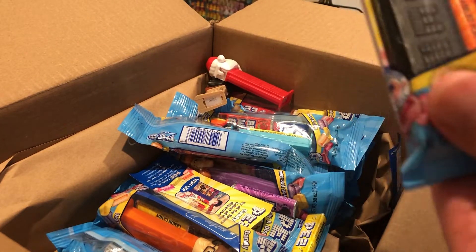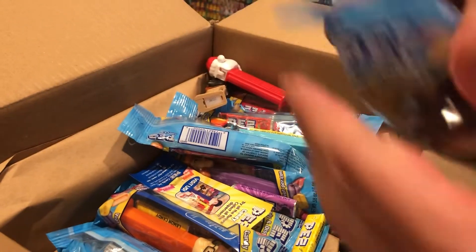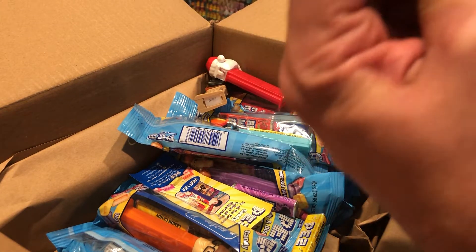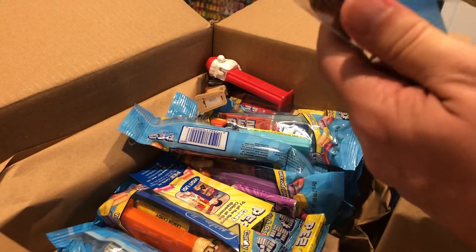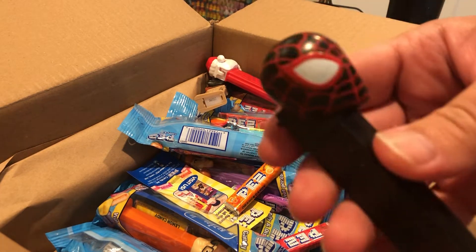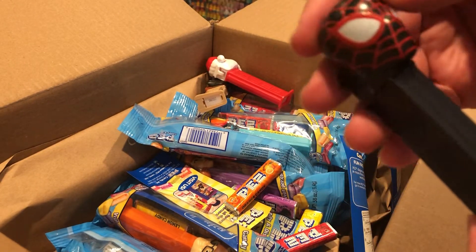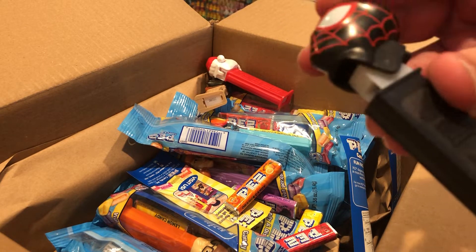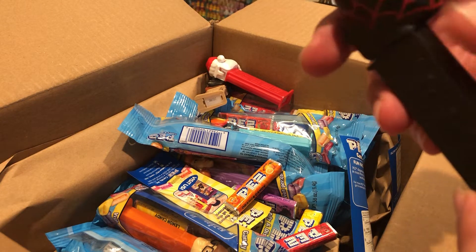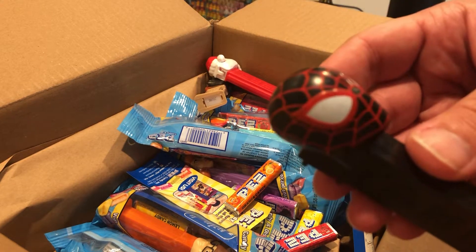We've got the new Miles Morales. They're out of Venom, which is the Alien Spider-Man. This one's the black and red — it's the Spider-Man mold. We'll do a closer look at it in another video. This one's made in Hungary. That's a cool-looking dispenser.